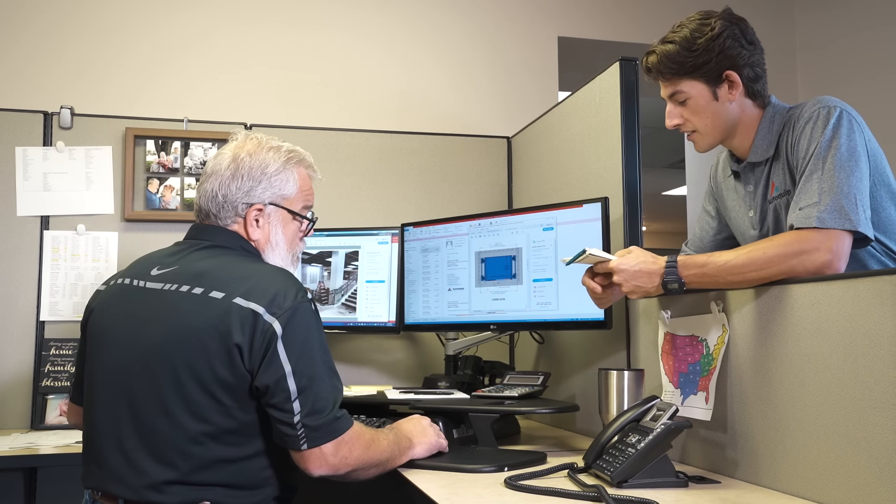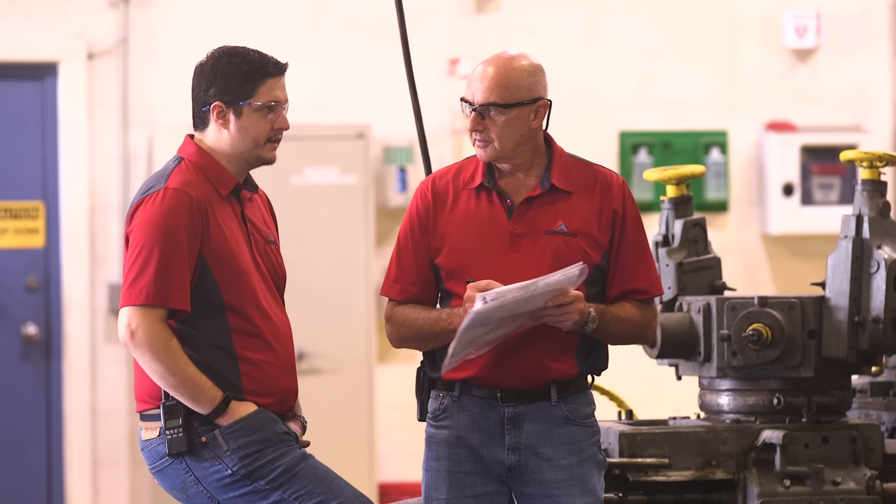Centered on exceptional point of sale and product support, our sales and service departments are fully equipped to understand each individual customer's needs and apply their knowledge to every project.